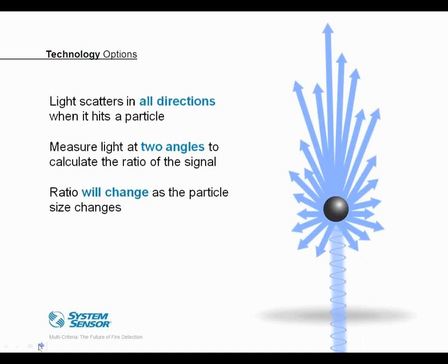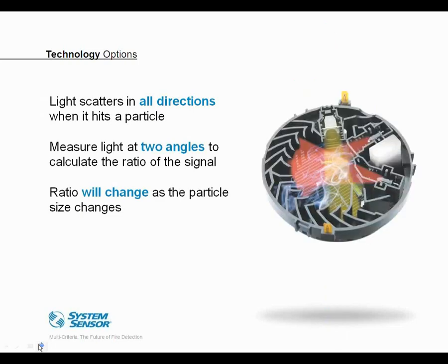When light hits a particle of smoke, it reflects in a number of different directions. When the particle diameter is close to the wavelength of light hitting it, it scatters more light in the forward direction. If you measure the light at more than one angle, you can take the ratio of those angles, and that ratio will change as the size of the particle changes. Using this technique in a smoke chamber design gives you information about particle size. However, it's not necessarily sufficient to discriminate all nuisance concerns — for example, cotton wick smoke and steam produce very similar ratios. These options are numerous, but we still run into limitations, which is why we look at other detection enhancement techniques.